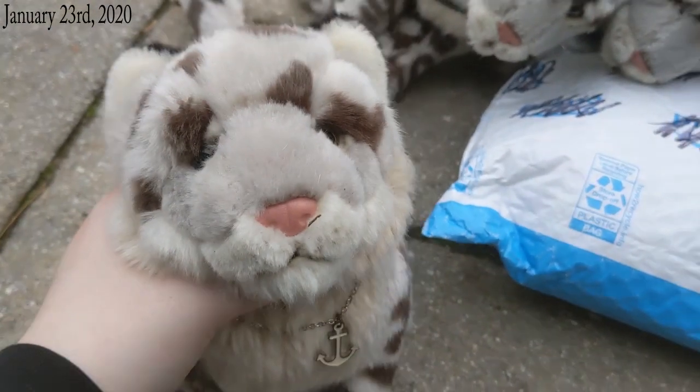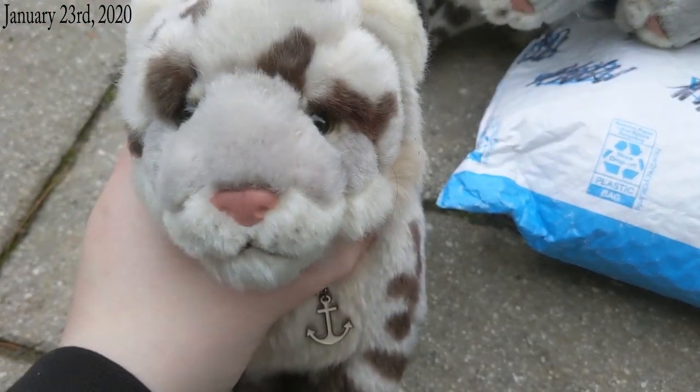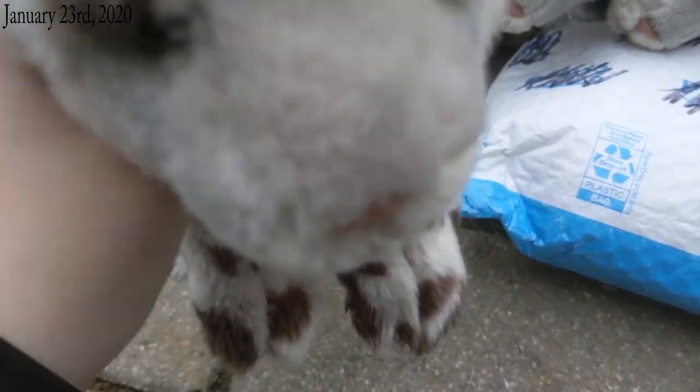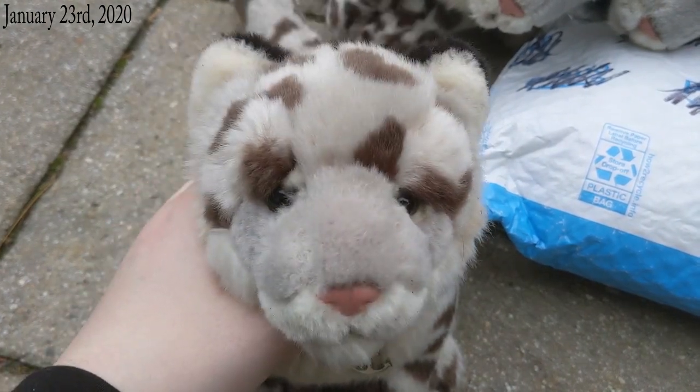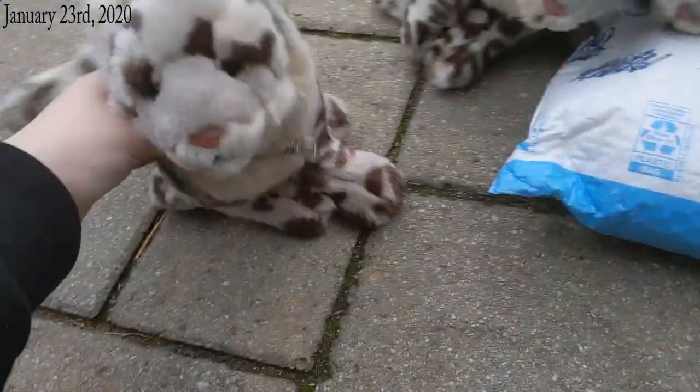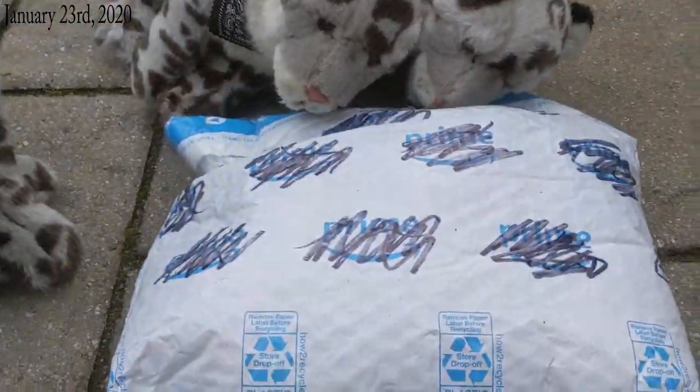Funny story - I wasn't originally going to get another Signature Snow Leopard, but I saw this one. It had a really cute face and I was like, alright, I'm going to do it. So I got it off Mercari. It does not have a code. Let's open it.